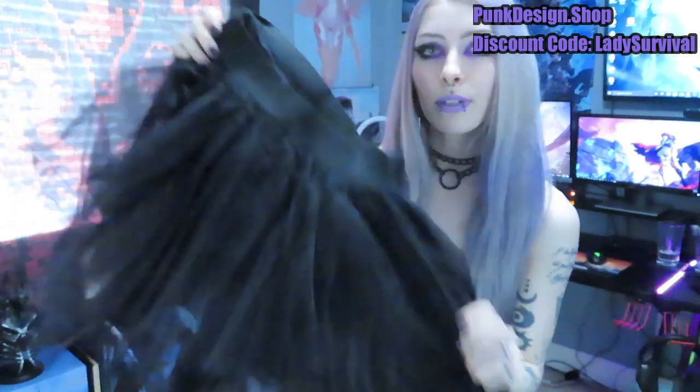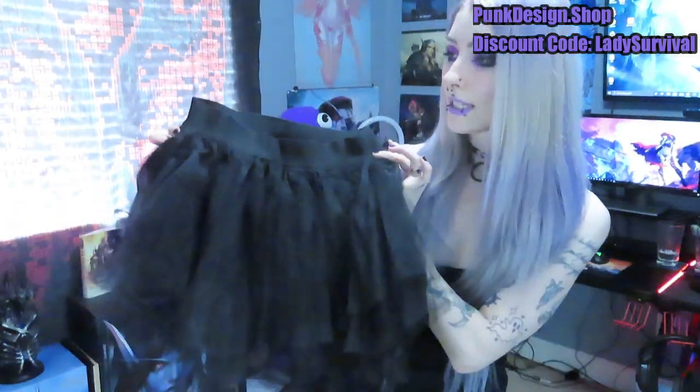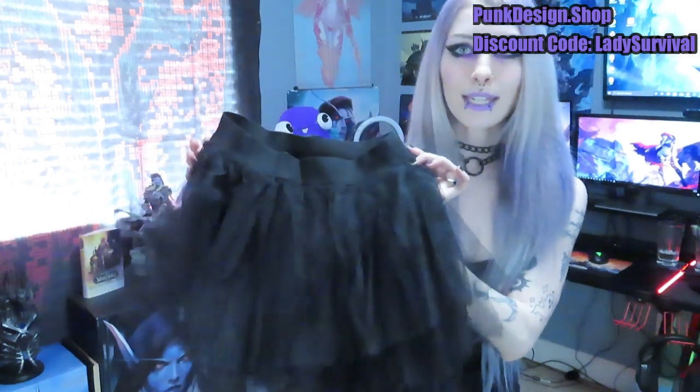Next item — this is also a skirt. This one is very like kind of puffy and that like tutu style. So cute, I'm so excited to try it on. And this one is the Layered Punk Mesh Mini Skirt.